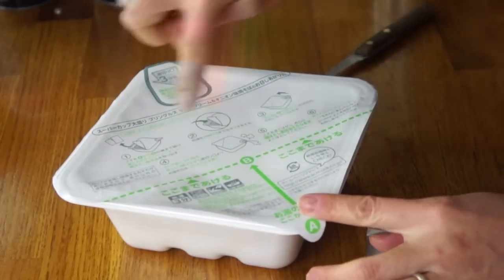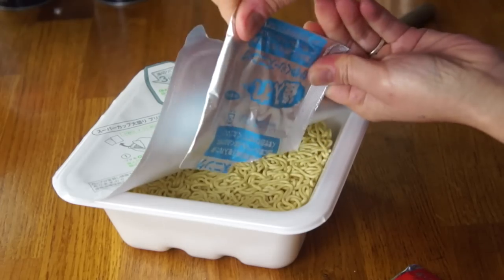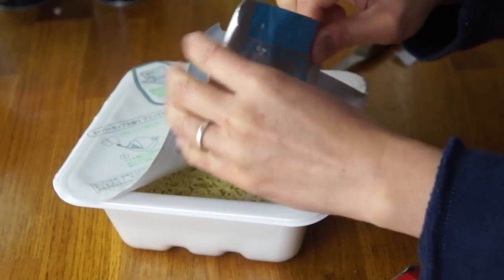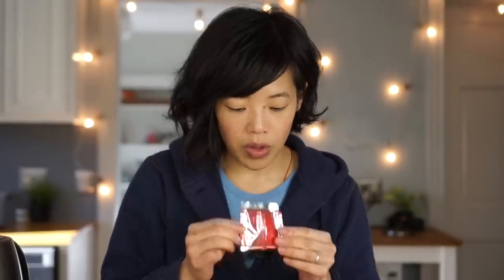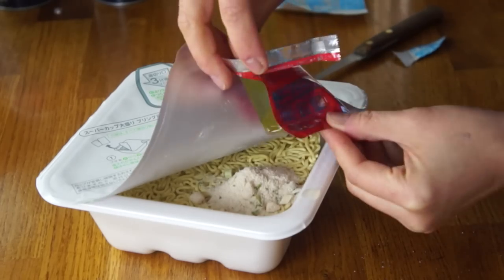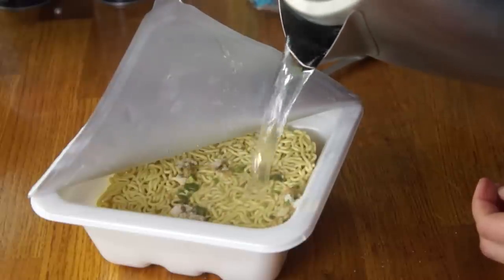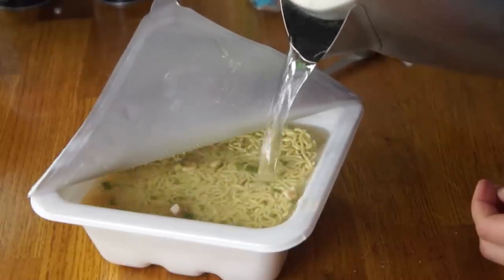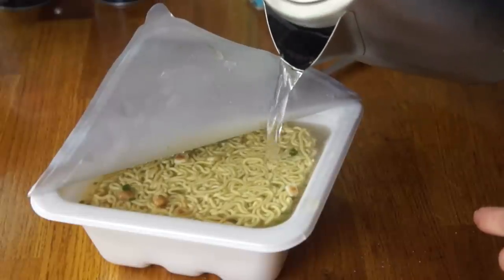Now we're going to add the packets into the noodles. Smells good — smells like sour cream and onion. This is like an onion oil. Fill just to that little fill line on the top there, and latch it down.